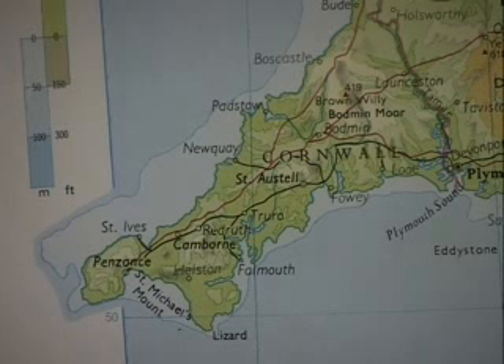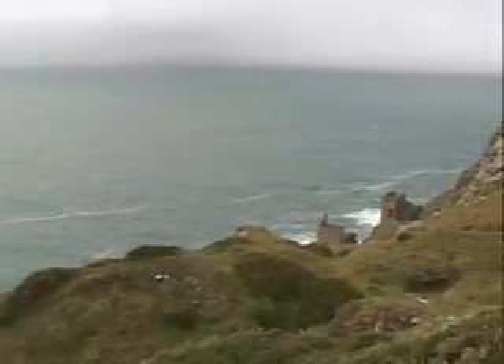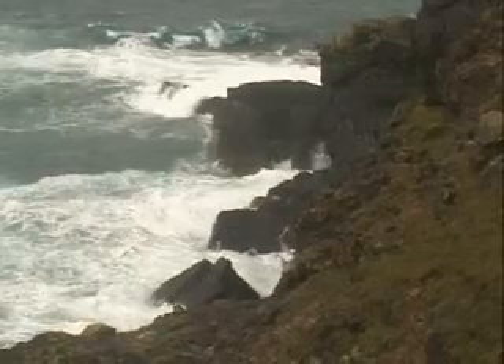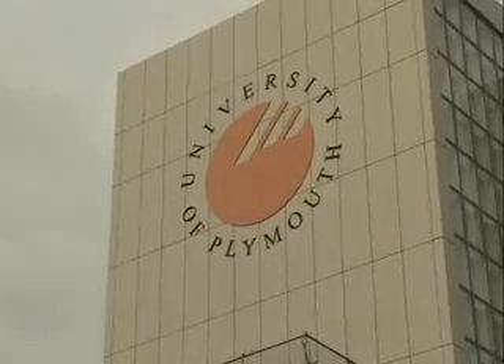The southwest of England is a peninsula and catches the full force of waves crossing the Atlantic. So it's an ideal location for research into wave generated energy, one of the most viable of renewable resources. One example of this is the ORCON project, a spin-out from research undertaken at the University of Plymouth.